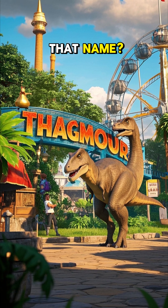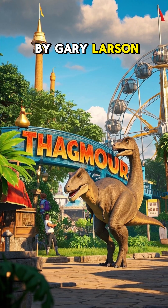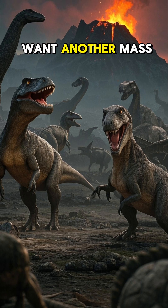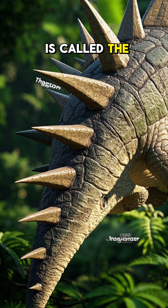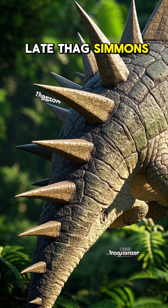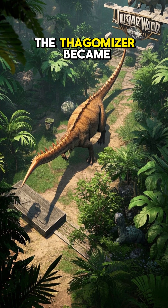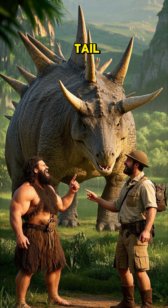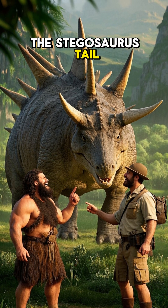But why did they give it that name? Well, back in the 1980s, there was a comic called The Far Side by Gary Larson. One day he drew a caveman pointing to a spiky tail and calling it the thagomizer, named after the late Thag Simmons. And just like that, the thagomizer became official — caveman lingo for a spiky dinosaur tail. And paleontologists loved it so much that they named the Stegosaurus tail after it.